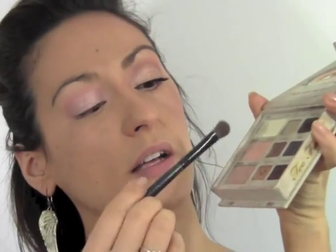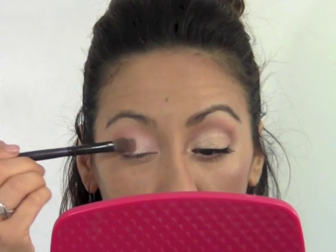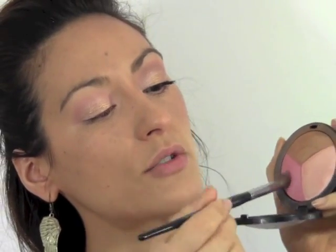Then flip the brush and take a little of something golden and metallic — I'm using Honey Pot from the same palette — and put it right in the center. To reinforce the crease color, I'm using the Sephora Micro Smooth Baked Sculpting Trio in Sweet. I'll take the blush with a tapered crease brush — number 19 — and reinforce the color of the crease.